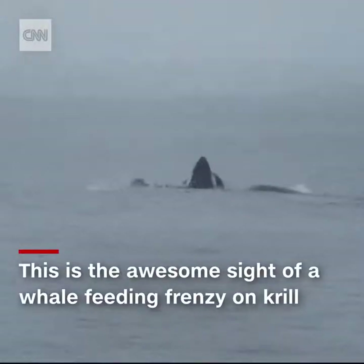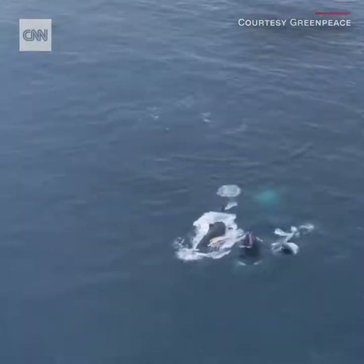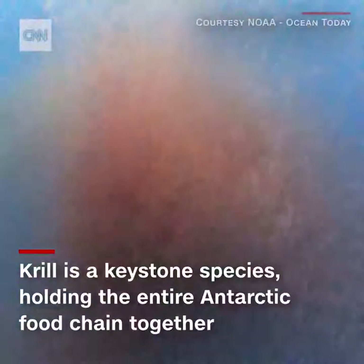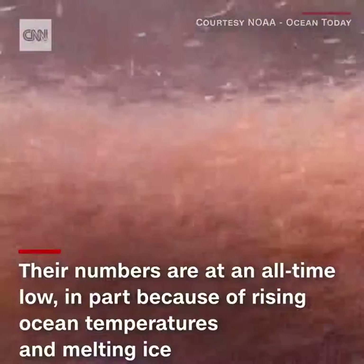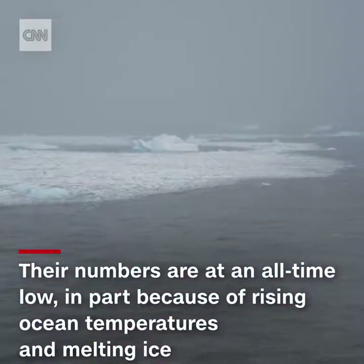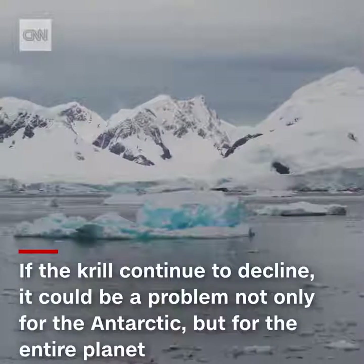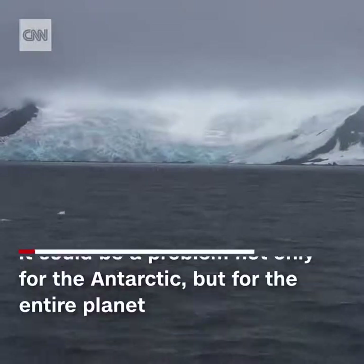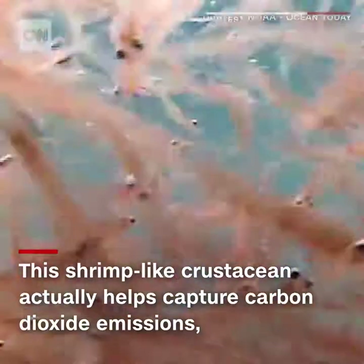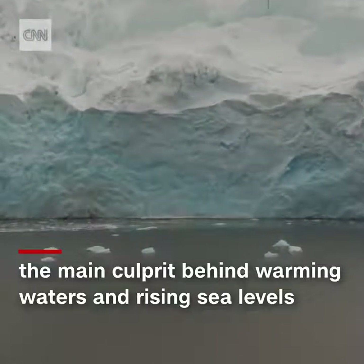This is the awesome sight of a whale-feeding frenzy on krill. Krill is a keystone species holding the entire Antarctic food chain together. But krill is at an all-time low, in part because of rising ocean temperatures and melting ice. If the krill continue to decline, it could be a problem not only for the Antarctic, but for the entire planet, because scientists are discovering that this shrimp-like crustacean actually helps capture carbon dioxide emissions — the main culprit behind warming waters and rising sea levels.